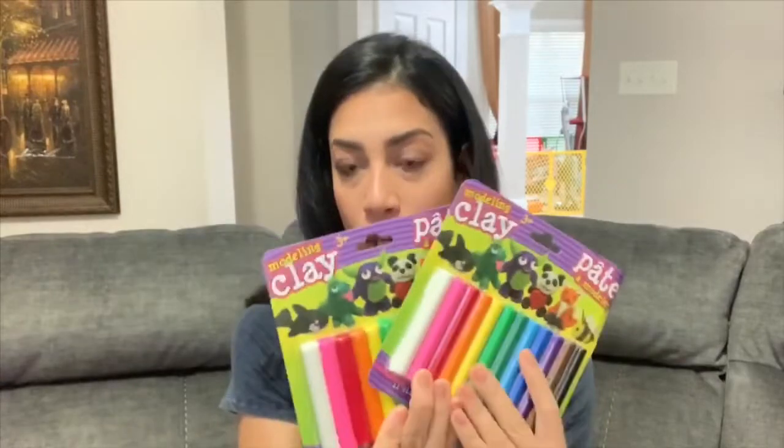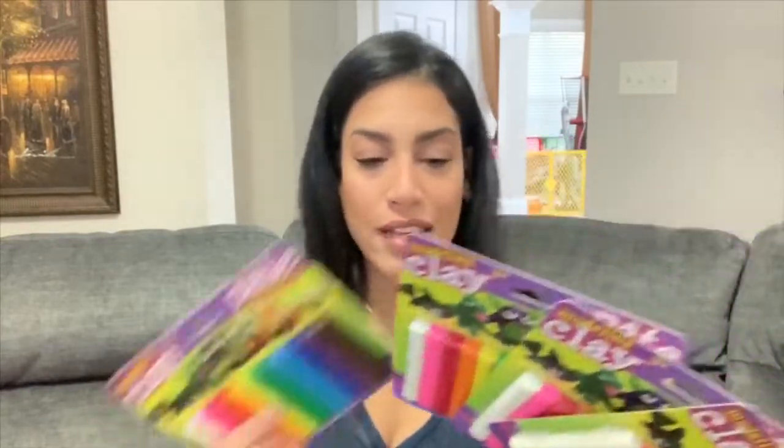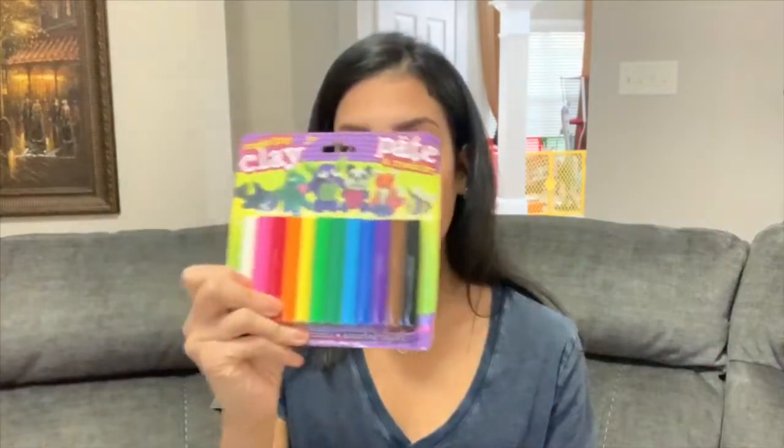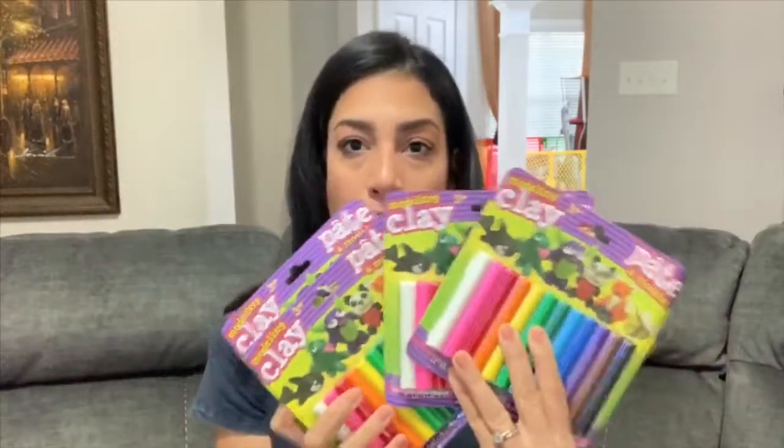I also got some modeling clay — I grabbed four packs so each kid can have their own. I was only going to grab two and split it, but kids like to fight over things and I want them all to have their own colors. These come with 12 sticks, and whatever they make they can take home along with any leftover clay.